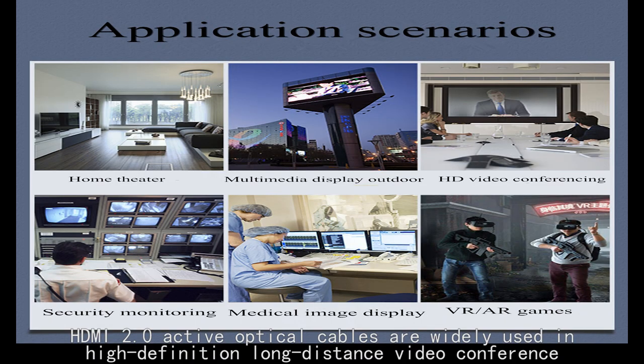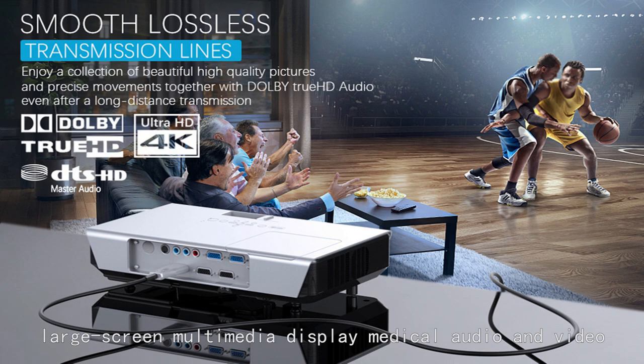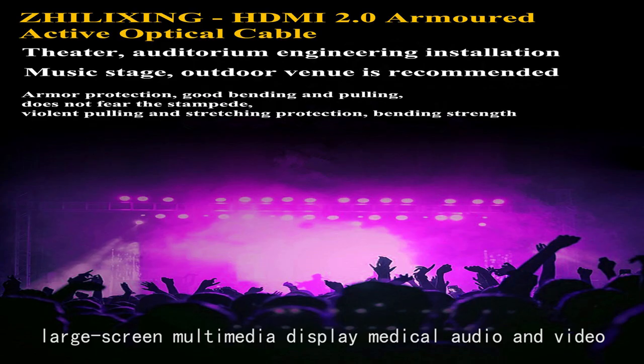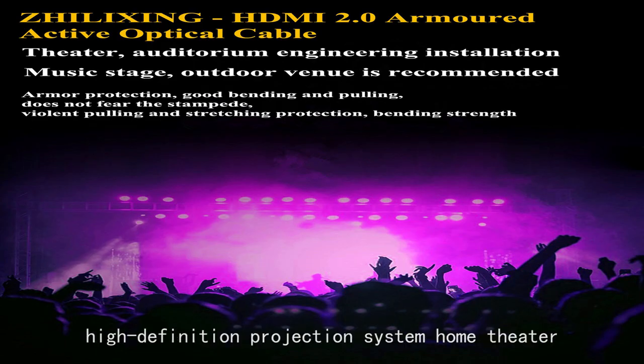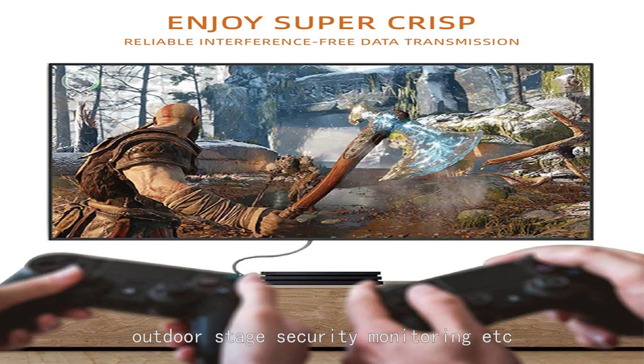HDMI 2.0 active optical cables are widely used in high-definition long-distance video conferencing, large-screen multimedia display, medical audio and video, high-definition projection systems, home theater, outdoor advertising screens, outdoor stages, security monitoring, and more.